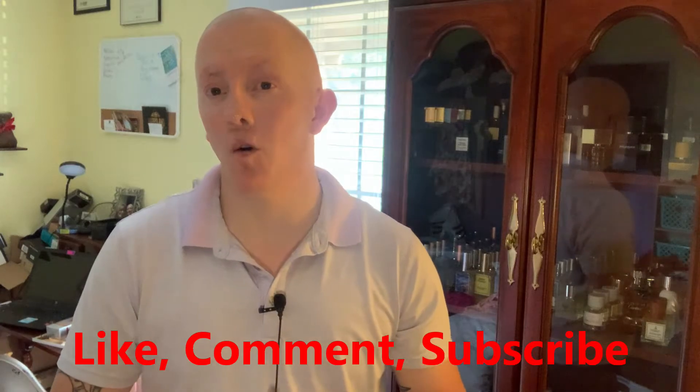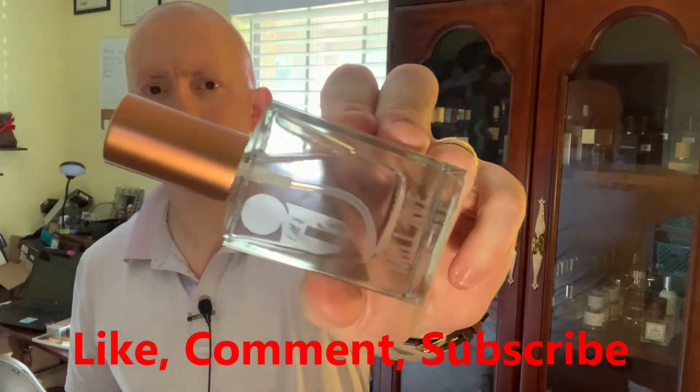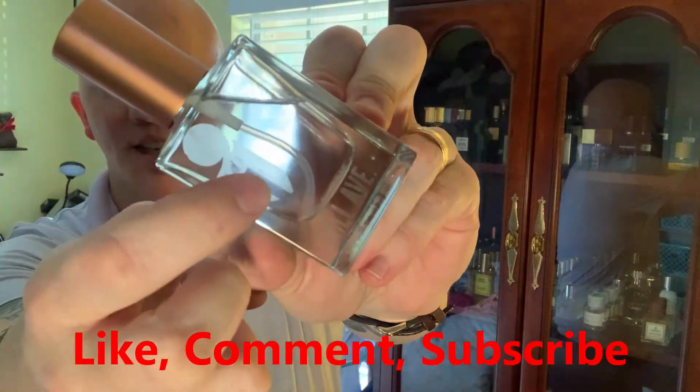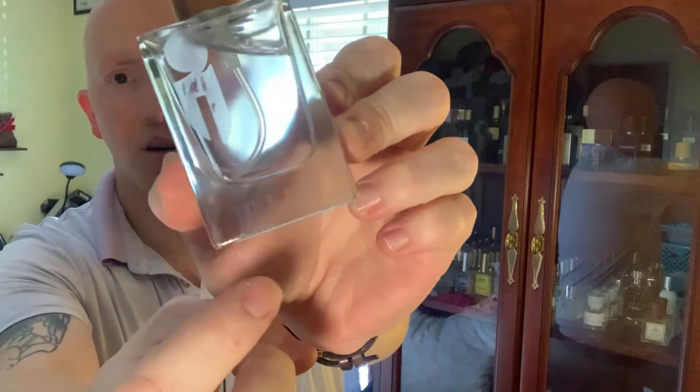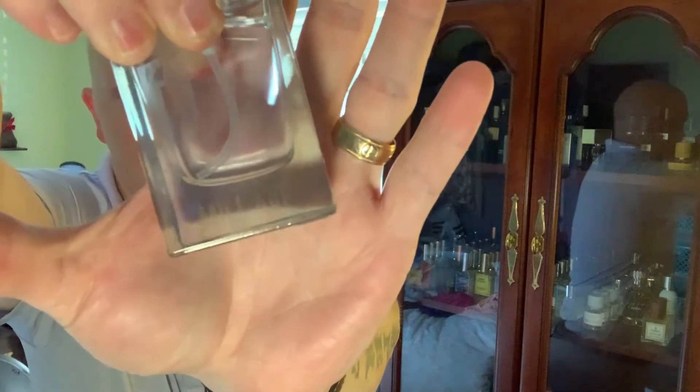So when you order from Icon de Parfum, you will get a fragrance like this. It's going to be a stock bottle, but you have the laser etching of the logo. Can you see it right there? Mill Ave. It's laser etched on the bottom as well, which is pretty cool, and he actually does that by hand. You have a stock cap that's copper, a copper atomizer, and your atomizer performs pretty well.